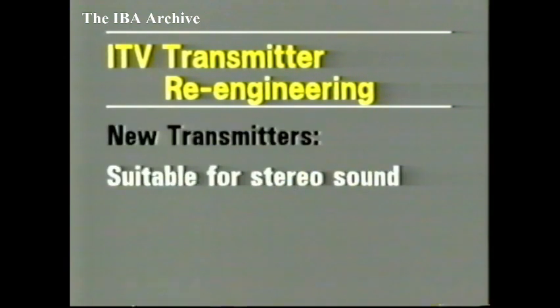The new transmitters will have one other major advantage: additional circuitry can easily be added should the IBA decide to introduce stereo television sound. After the first phase of 14 stations, we expect that work will continue to replace all the existing ITV main transmitters.